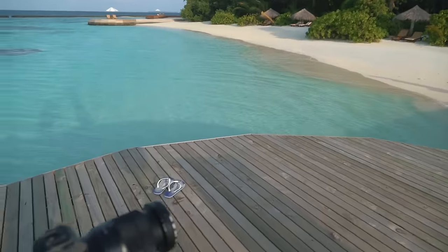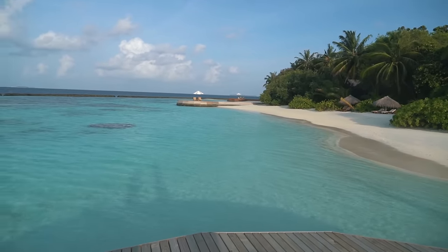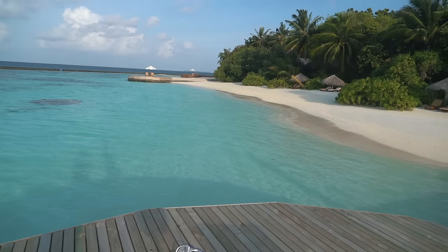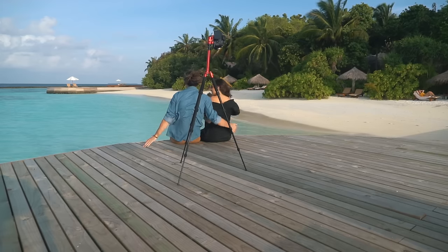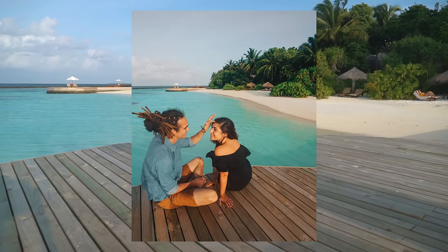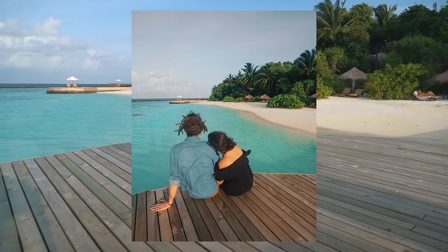I think these came out pretty good. I've got another idea — me and Raya just sitting on the edge here and looking out over the turquoise little bay area. I think this location is done.